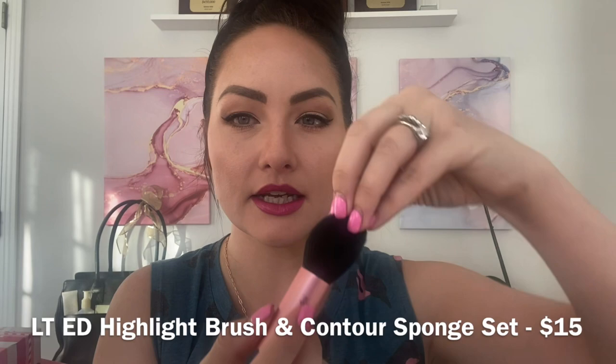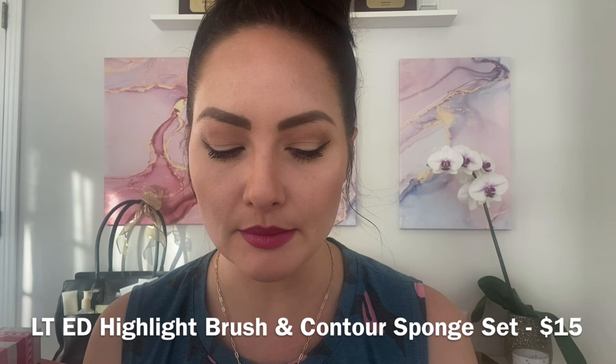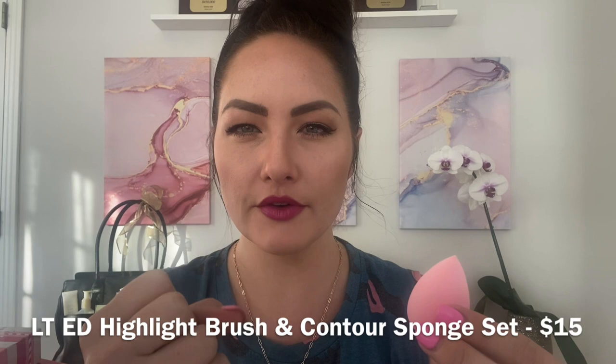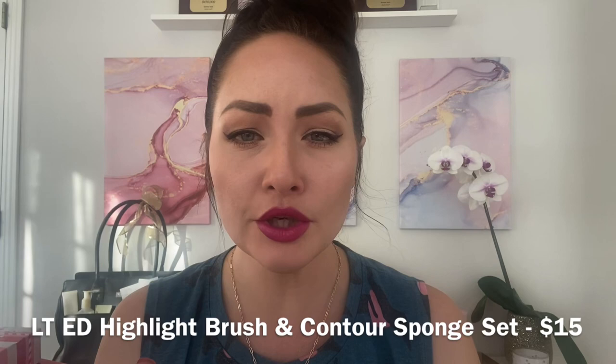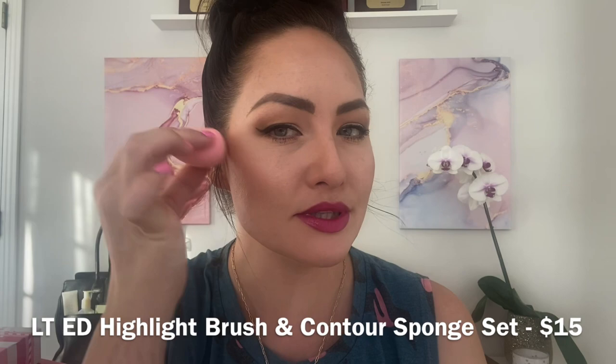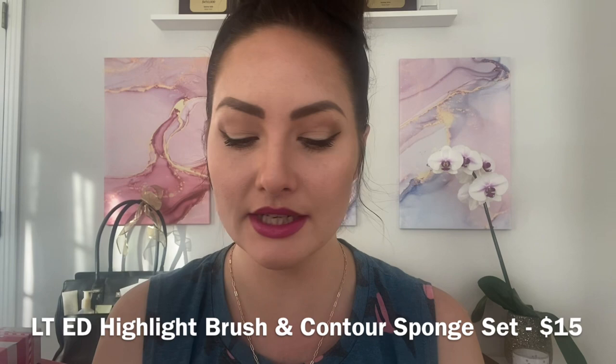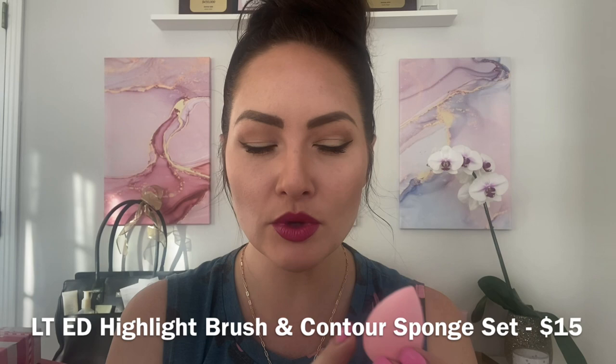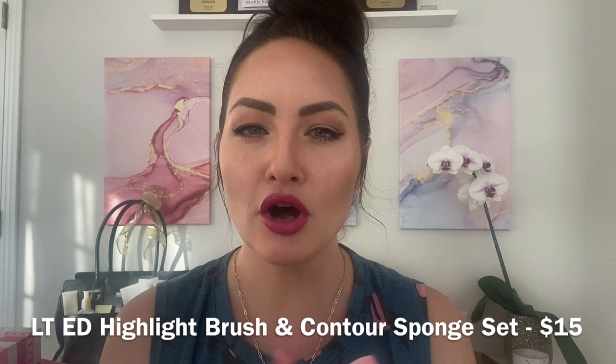Then we have this contour sponge. If you get these beauty buds wet and squeeze out the water 10 to 15 times, they will double or triple in size. You can use them dry or wet — use the flat end for contour, the pointed part to set your concealer, or blend and seamlessly finish your foundation. You can use it with our cream to powder for contouring, our concealer, or our powder contour. Both tools for $15 — great on the go or a cute little gift idea.